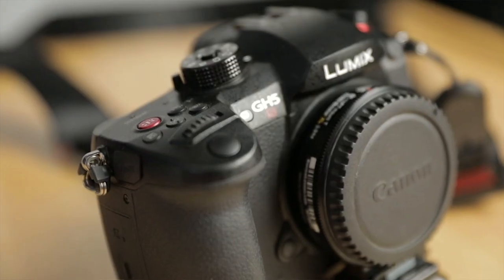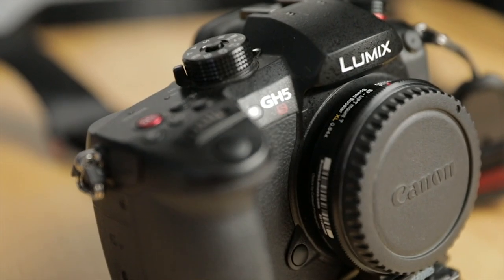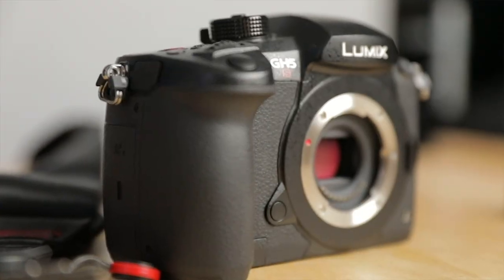Hey, what's going on guys? Ryan Nelson here, and today I'm running through a couple of tests. I'm actually testing out a new camera. I have the Panasonic Lumix GH5S, which I've heard a lot of good things about. I hear it's really geared towards filmmaking versus photography, and the idea is to have this as a very portable filming camera.